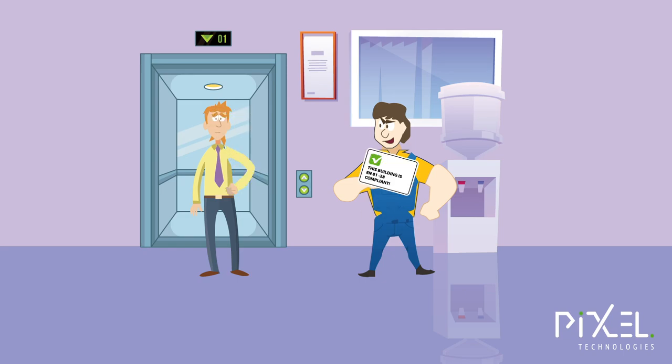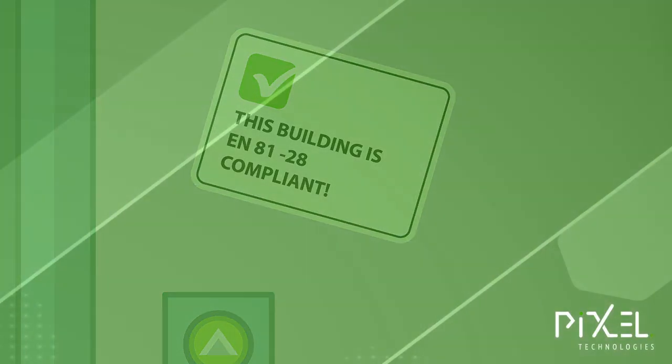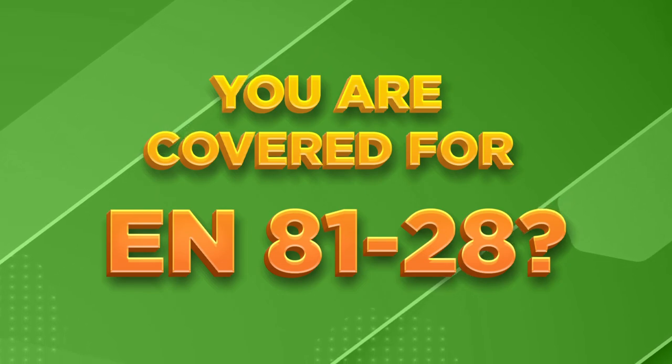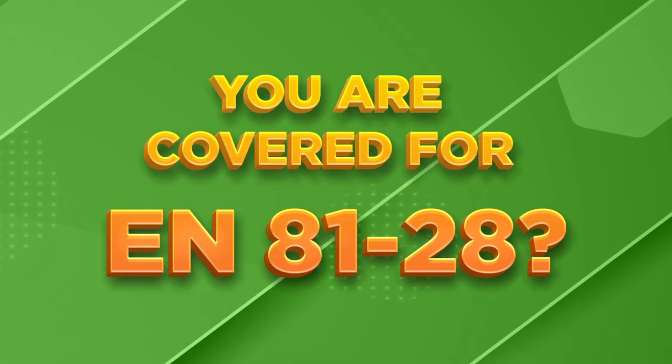You are fully covered for EN 81 Part 28 with the Pixel Technologies complete solution. The Pixel system does all the hard work for you, so you can get on with managing your elevator portfolio.